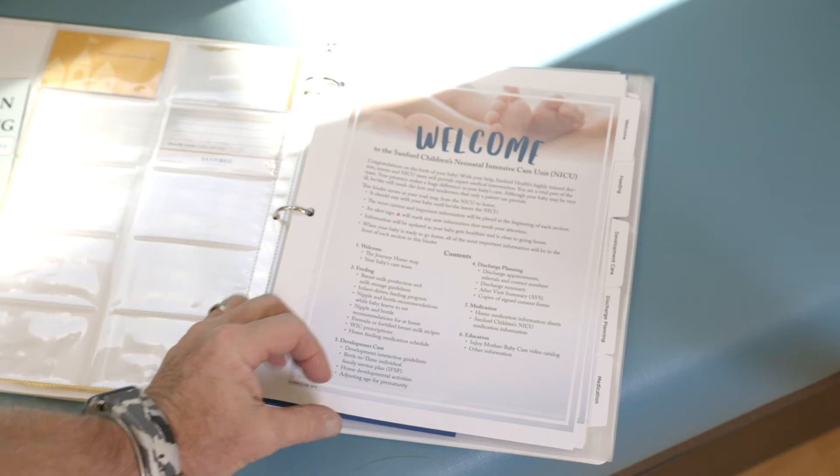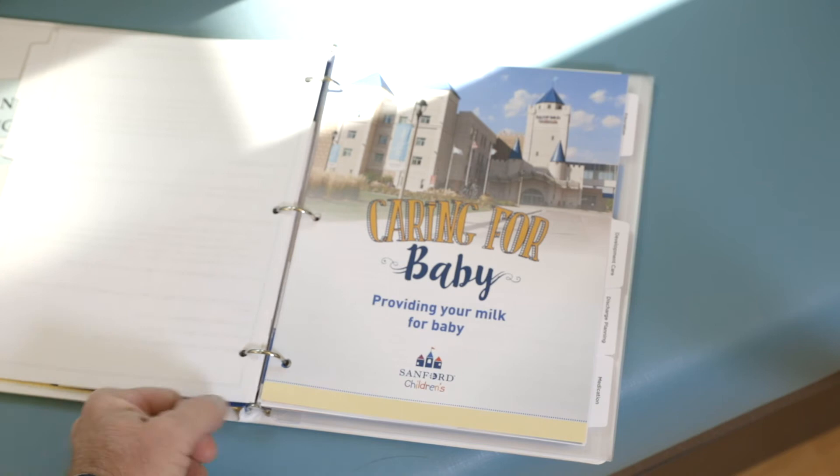Each family will be gifted a binder to help organize all the important care information you need while in our care and once you are ready to take your baby home. The room also offers resources on your care team, dining services, parking, visitor expectations, and more.